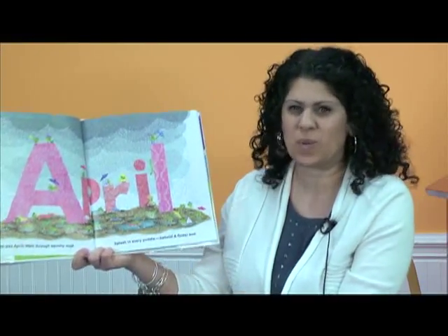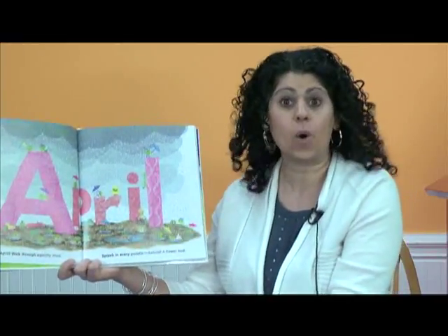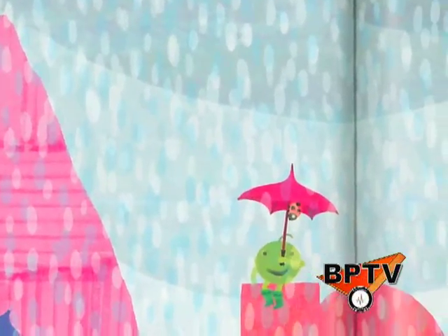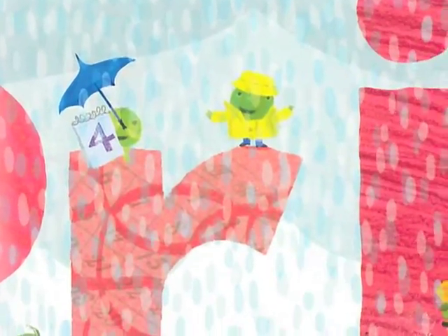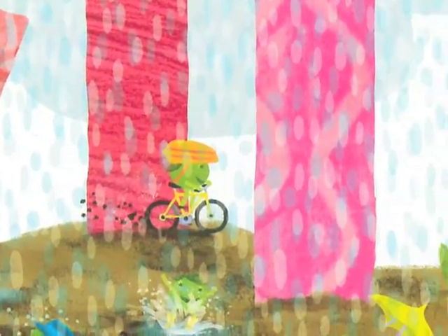Happy April. Walk through squishy mud. Splash in every puddle. Behold, a flower bud. Because in April, it's the start of springtime, so we get a lot of rain, and there'll be mud on the ground, and it's also the time where flowers begin to grow. You'll notice on this page, lots of the P's are holding umbrellas to keep dry.